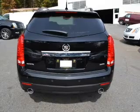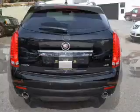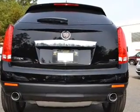Find your way easily with the included navigation system. Savor your listening experience with the premium sound system. You will appreciate the safety feature of anti-lock brakes.